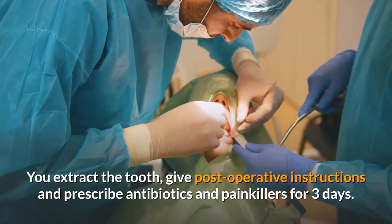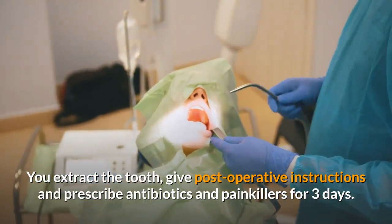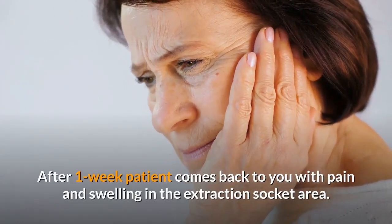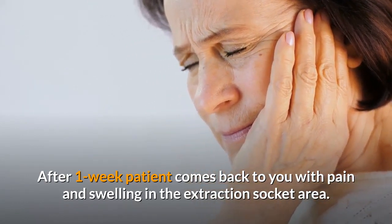You extract the tooth, give post-operative instructions, and prescribe antibiotics and painkillers for 3 days. After 1 week, the patient comes back to you with pain and swelling in the extraction socket area.